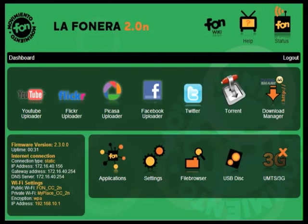You can use your browser to log in to the Fanera 2.0n Dashboard from your laptop, or from other Wi-Fi-enabled devices like the Apple iPhone or the Google Android. Once logged in, you're the boss — you tell the Fanera 2.0n what you want it to do, or not to do.